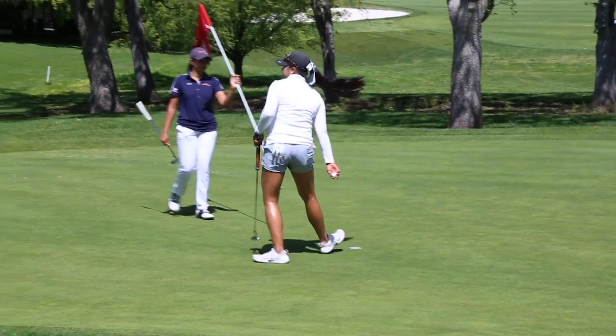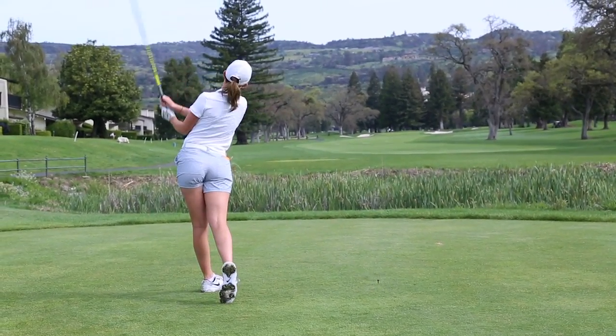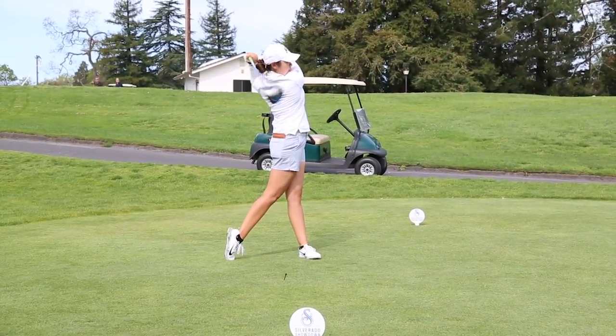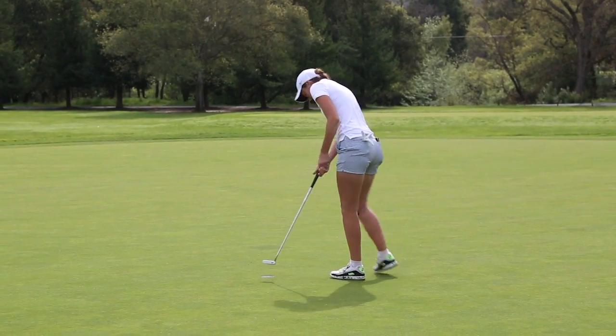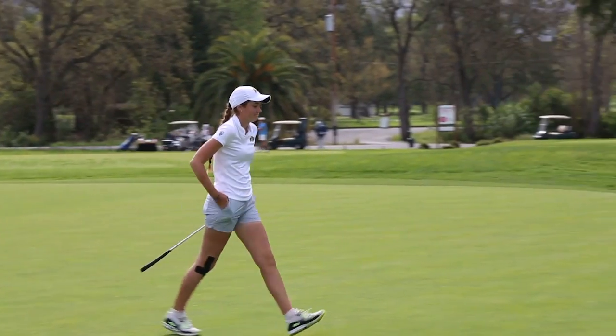We just really couldn't get our putters going at all this week — they were pretty cold, except Brittany got it going the last round today. We've got some work to do to get ready for the Pac-12 championships and regionals. I think we're really close. They're a very talented bunch; we're just not quite clicking on all cylinders yet, but we have about a week to get ready, and I think we're very close.